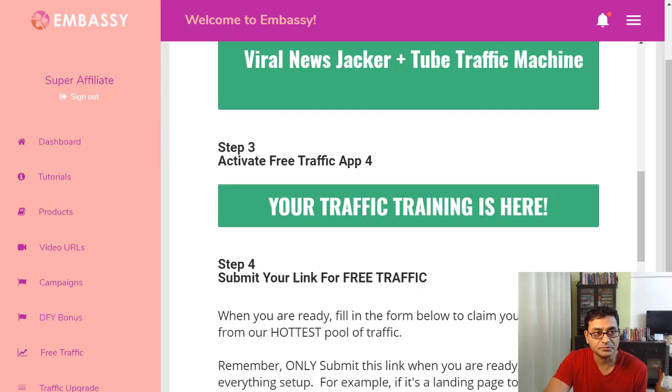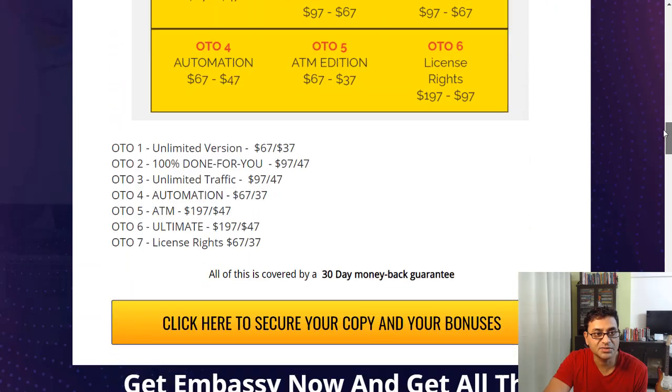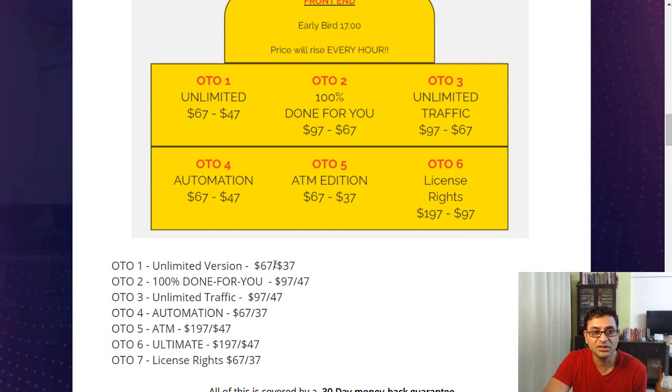Let's look at the pricing structure. The front end is just $17 — a steal if you're looking to create this kind of system. The unlimited version is $67, which likely gives you unlimited pages you can build. The next one-time offer is 100% done for you, which is a bit more expensive.